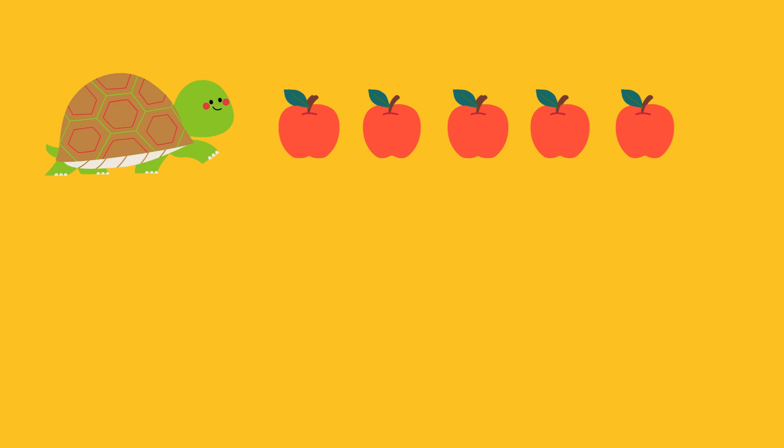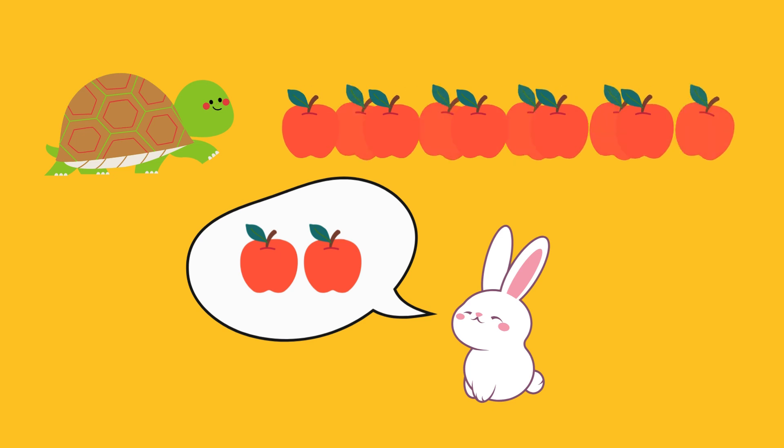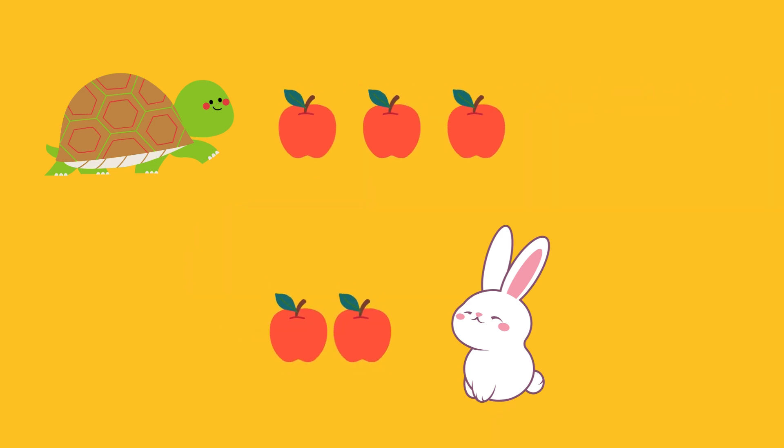Along comes Benny the Bunny. He asks Tommy if he can have two apples. Tommy is happy to share. Tommy gave away two apples. Now let's see how many apples Tommy has left. Let's count the apples Tommy has left. Count with us. 1, 2, 3. Tommy has three apples left.